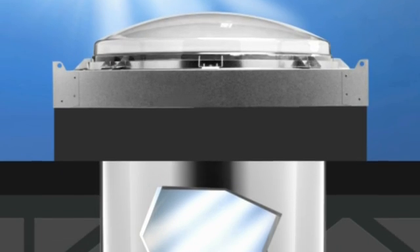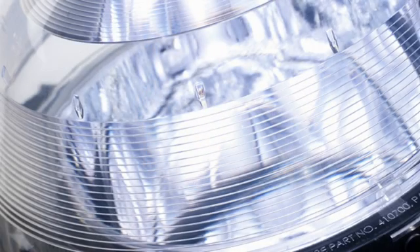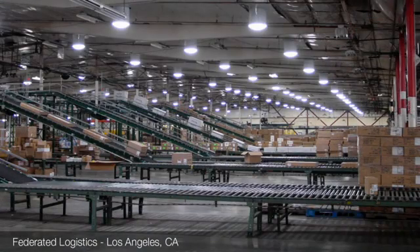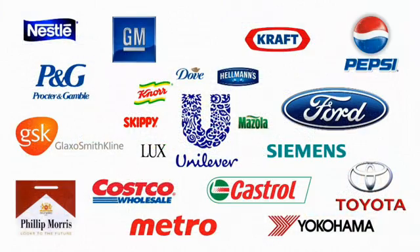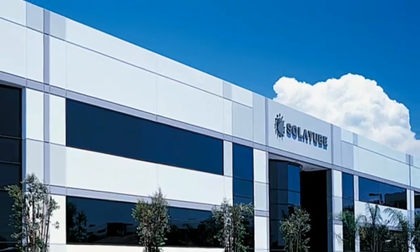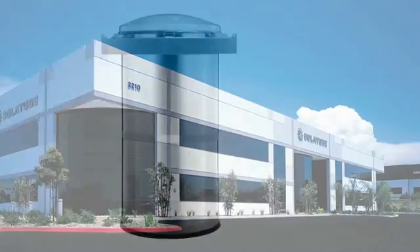Solatube International Incorporated is the original innovator and worldwide leader in tubular daylighting devices. For more than 20 years, we've developed breakthrough optical technologies that have delivered the highest quality natural light to Fortune 100 companies and other major entities in the global commercial market. At our US production facility in Vista, California, our innovative approach to daylighting carries into our manufacturing processes as well.